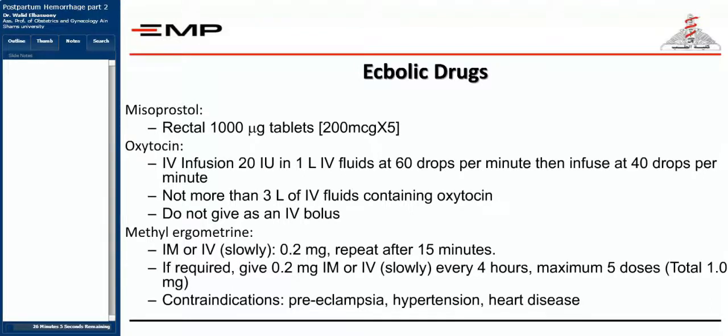The gold standard in the management and prevention of postpartum hemorrhage is oxytocin. You should give intravenous infusion of 20 international units in 1 liter IV fluids at 60 drops per minute, then infuse at 40 drops per minute. You should not give more than 3 liters of IV fluids containing oxytocin, as it may cause salt and water retention. You should not give an IV bolus of more than 10 units, as a higher dose may cause severe hypotension.